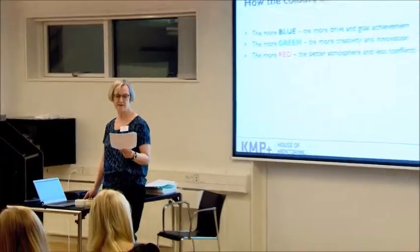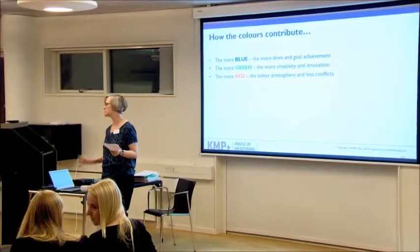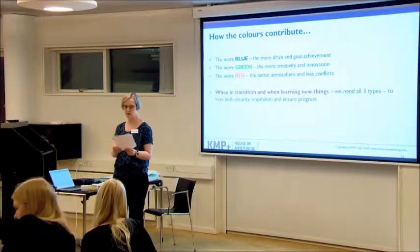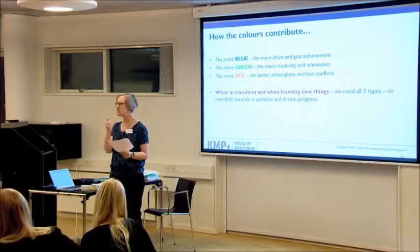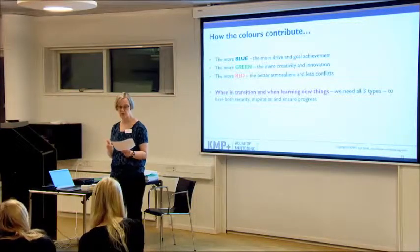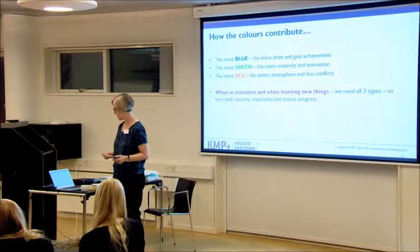The more blue, the more drive and goal achievement. The more green, the more creativity and innovation. The more red, the better atmosphere and less conflict. When in a transition period or when we need to learn new things, we definitely need all three colors — we need red for security, inspiration from the green, and blue to ensure progress.